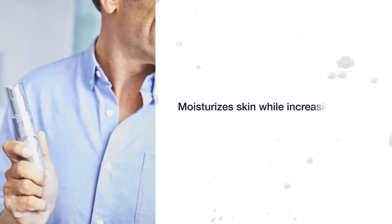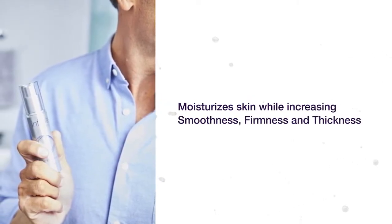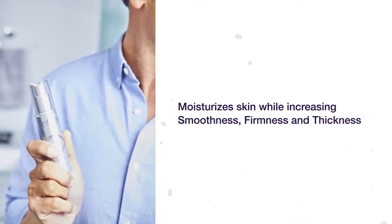Firming Serum moisturizes skin while increasing smoothness, firmness, and thickness for skin that looks and feels younger.